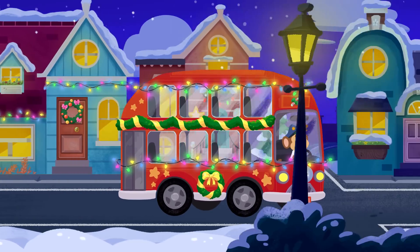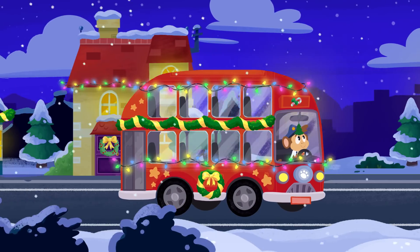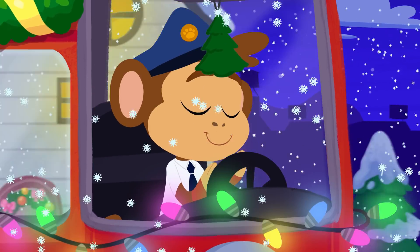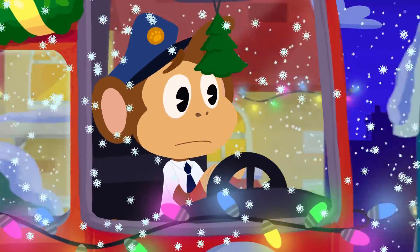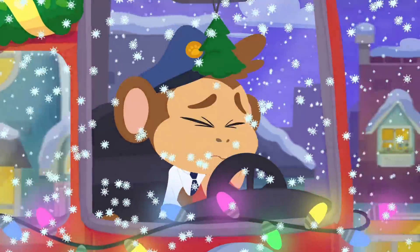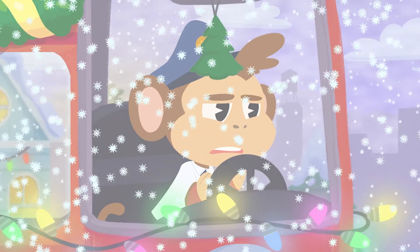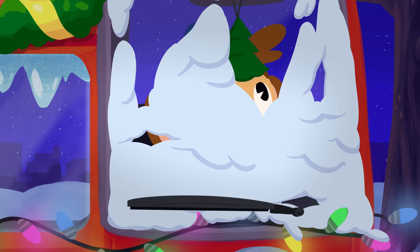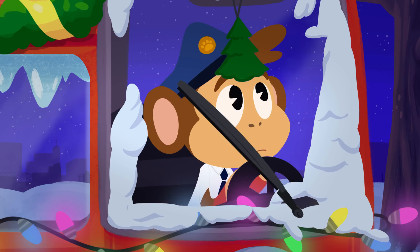Oh, look! It's starting to snow, Bip! We love snow, but this is turning into a snowstorm! We can hardly see a thing! Bip! Bip! Phew! That was one heavy snowstorm!